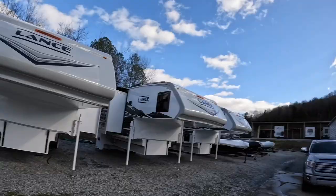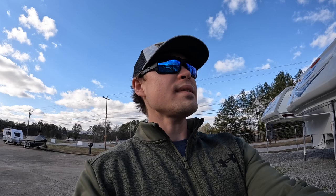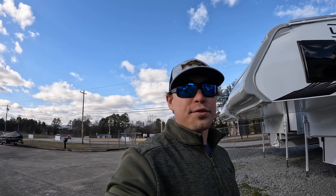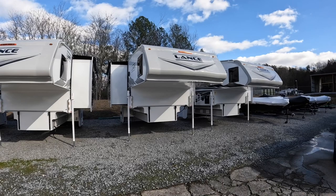We've got a special video today. This is the first time in I don't know how many years — since the camper market went all crazy — that I've actually had the three largest truck campers that Lance produces. I've got the 975, the 1172, and the 1062, and I actually have another 1172 as well.